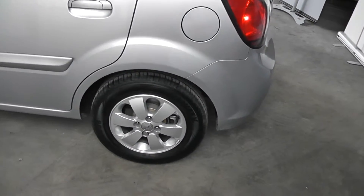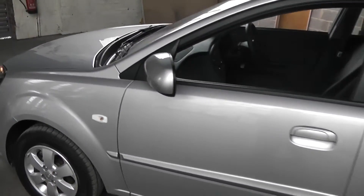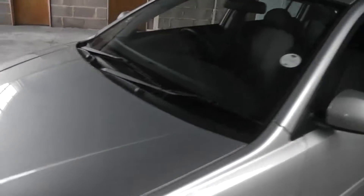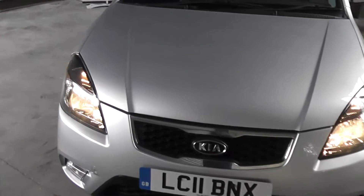Again looking at one of the rear alloys — excellent condition. Other features you get with this car are a CD player, full air conditioning, and front fog lights. As you can see there's no damage to the front of the car and the paint is in excellent condition.